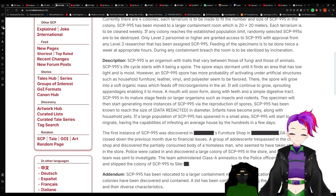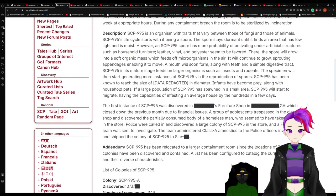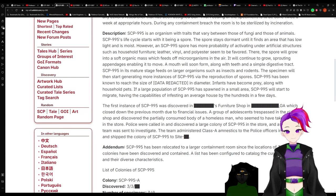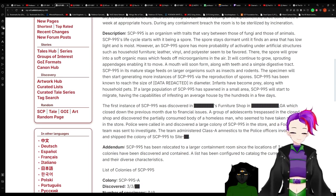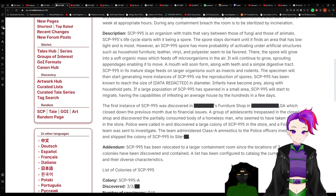SCP-995 is an organism with traits that vary between those of fungi and those of animals. SCP-995's life cycle starts with it being a spore. The spore stays dormant until it finds an area that has low light and is moist. However, an SCP-995 spore has a probability of activating under artificial structures such as household furniture — leather, vinyl, and polyester seem to be favored. There, the spore will grow into a soft organic mass, which will feed off microorganisms and air. It will continue to grow, sprouting appendages, enabling it to move.